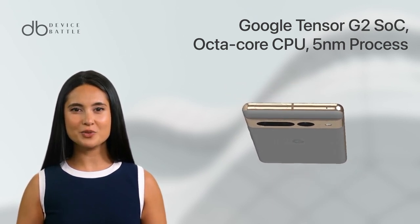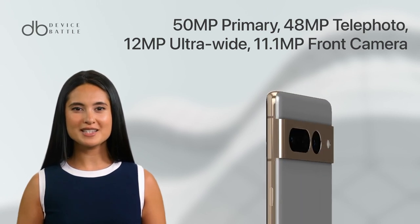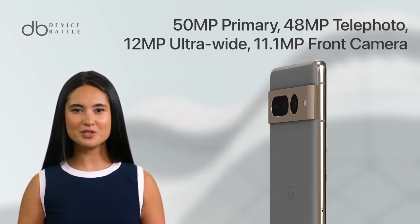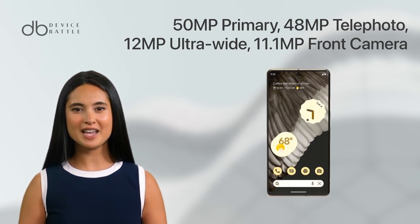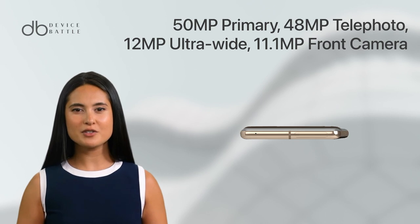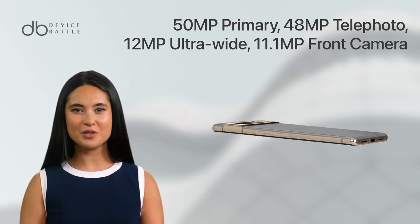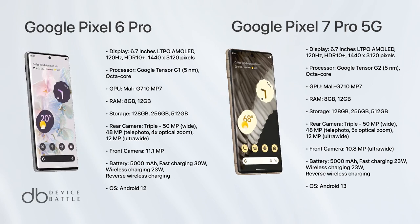The Pixel 7 Pro boasts a versatile camera system that includes a 50MP primary sensor, a 48MP telephoto sensor with 4x optical zoom, and a 12MP ultra-wide sensor. The front camera features an 11.1MP sensor. With features like OIS, laser autofocus, and 4K video recording, the Pixel 7 Pro is a dream come true for photography enthusiasts.